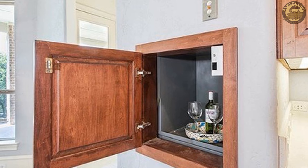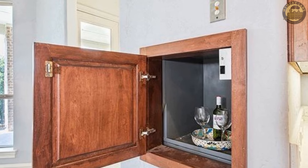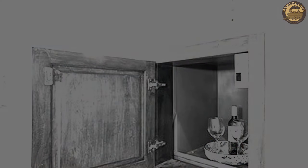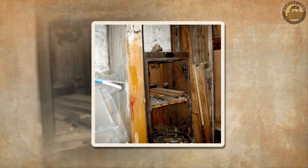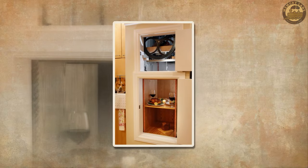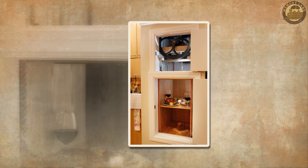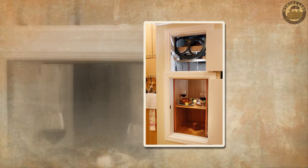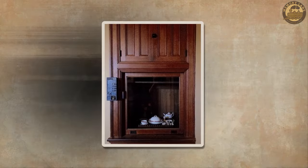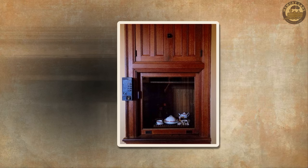The late 19th century invention of the mechanical dumbwaiter by George W. Cannon marked a significant milestone in their development. Engineered to be more petite and less robust than passenger elevators, these devices typically handled loads of a few hundred pounds. Dumbwaiters played a crucial role in facilitating the movement of laundry, food, and other items, streamlining the process of transporting goods within expansive homes and buildings.